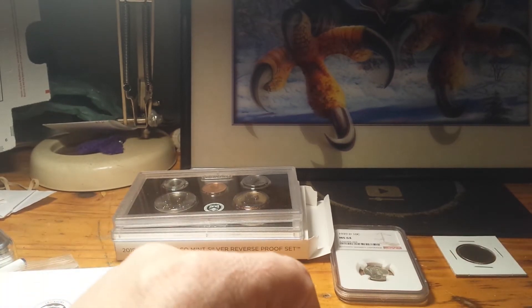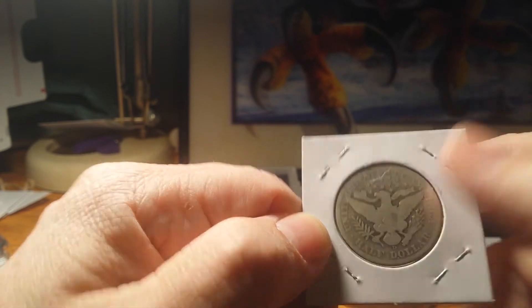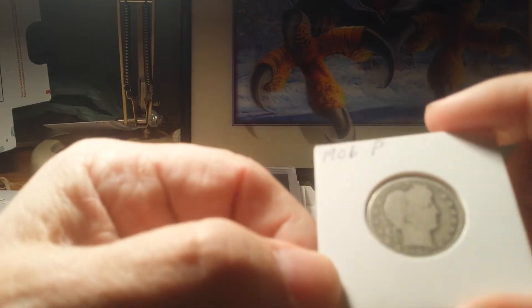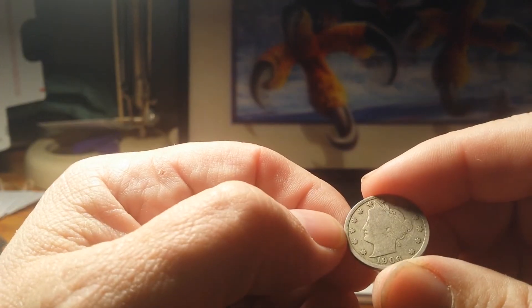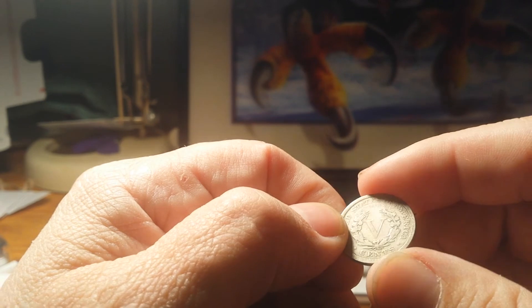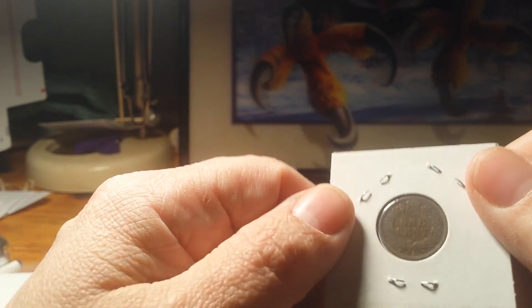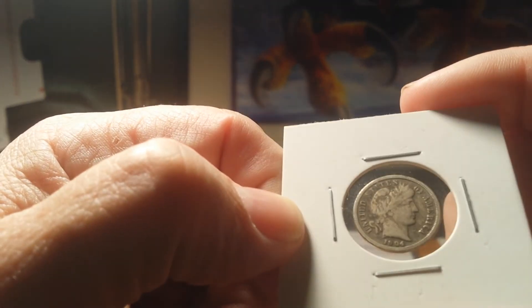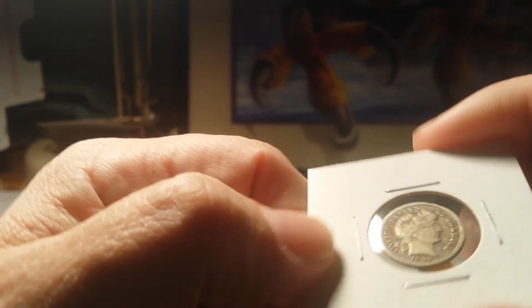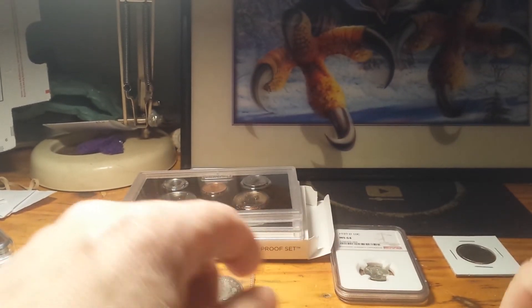Then you have a five-coin lot: an 1906-D Barber quarter — you can see the D right there — and a 1906-P Barber quarter. I have an 1906 Liberty nickel and an 1906 Indian Head penny. I didn't have an 1906 dime, but I got an 1904 Barber dime in pretty good shape — a lot of detail, a lot of rim, a couple of dings up in here, but it's in pretty good shape. That's all one lot.